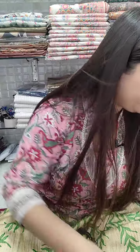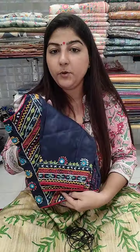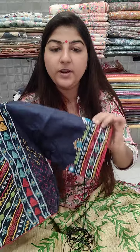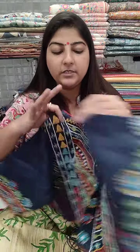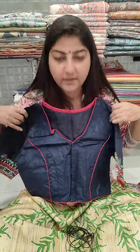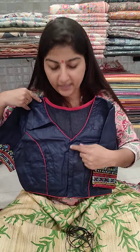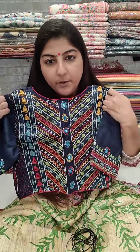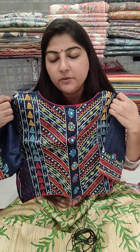Next is a navy blue color base blouse with nice zardozi work added on the back, beautiful, with elbow length sleeves on khadi cotton. The front has a V-shaped neckline, cotton lining inside, front open, princess cut. Chest size 38, 40, 42, and 44 can book. Price is 1150 plus shipping.